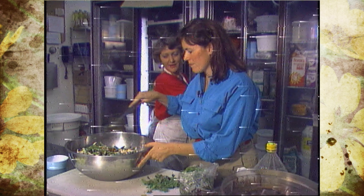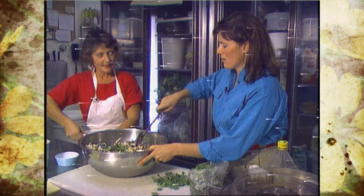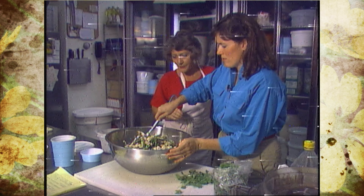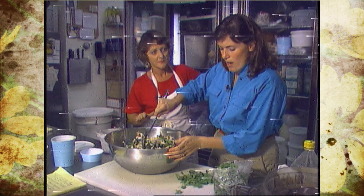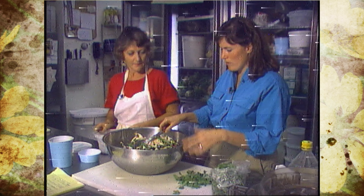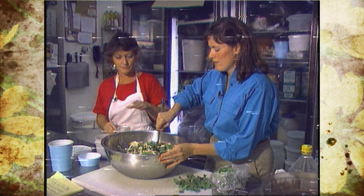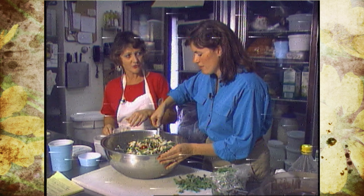That looks great. You can stir that a second. Then when you're processing the oregano, do you have to chop it up first? How do you do that? I pick the leaves off the stems. So you have to strip the stems — you don't want the stem in there. Do you have to put any water in with it? No. I blended the oregano, then added the lemon juice and the oil.